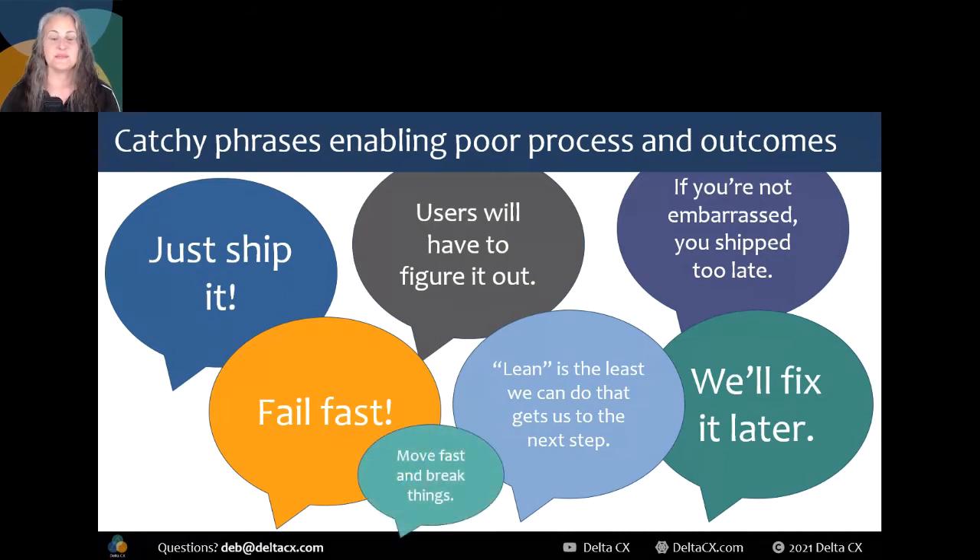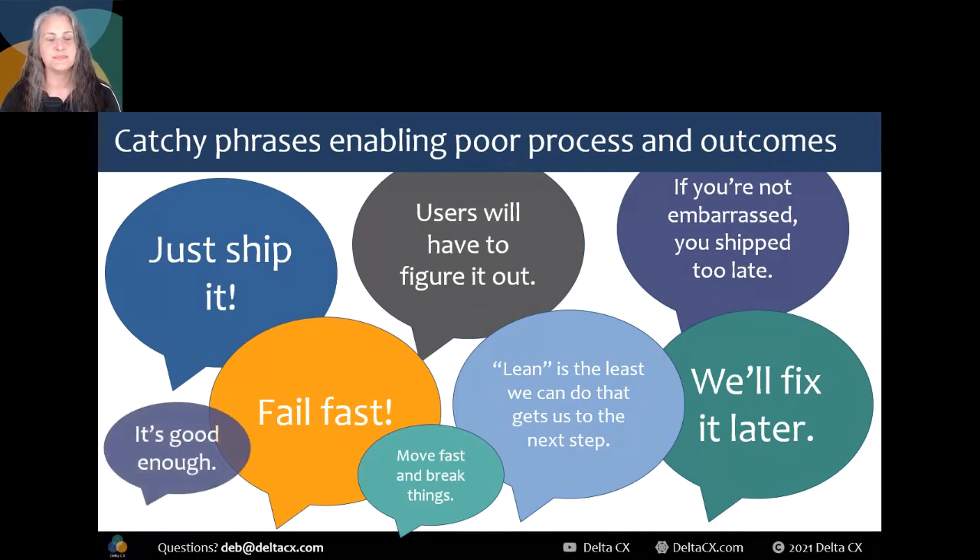'Move fast and break things' — only if you fix those things before the public struggles with them. 'It's good enough' — for the engineering team, for stakeholders, or for our paying or trial customers? We've been experimenting with speed-over-quality methods for years now, and it should be pretty clear from our project costs, ROI, customer support tickets, tweets about us, our stock price, and other hints that this doesn't exactly work. We must stop praying to the false gods of speed and giving your customers broken things. We must stop using any of these excuses for low effort and failures.